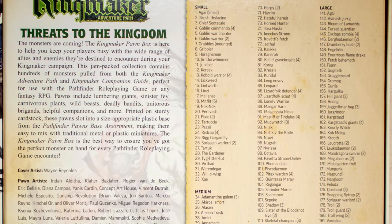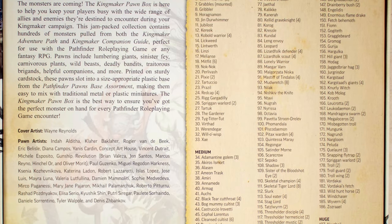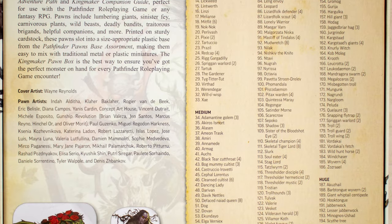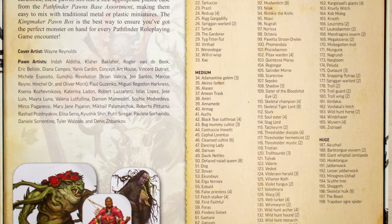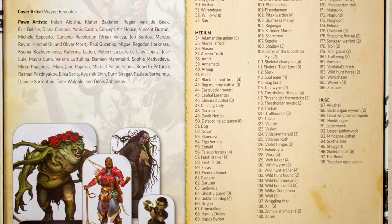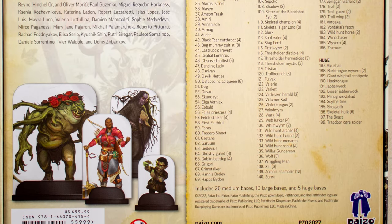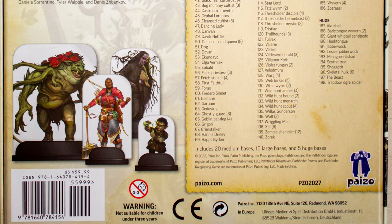I'll probably snap a couple pictures of this and maybe add it as a scroll on this video. And again, I cannot recommend the Paizo pawn boxes highly enough. These are a fantastic resource. You don't have to worry about painting and storing tons of minis, and the artwork is great. The time that it takes to quickly sort through these and find the monsters that you need to represent them on the table is super fast. I love these things.